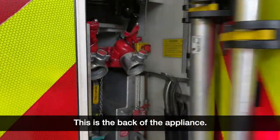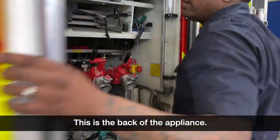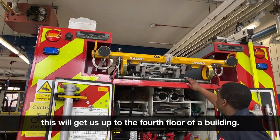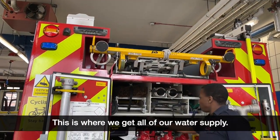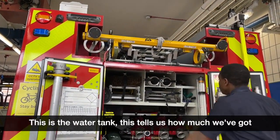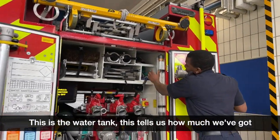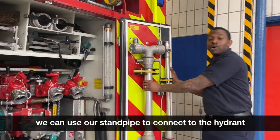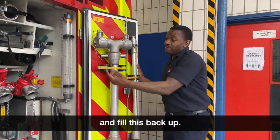This is the back of the headlights. We've got the 135 ladder — this will get us up to the forefront of the building. This is where we get all our water supply — this is the water tank. This tells us how much we've got in there, so if this runs out we can use our standpipe to connect to the hydrant and pull it back up.